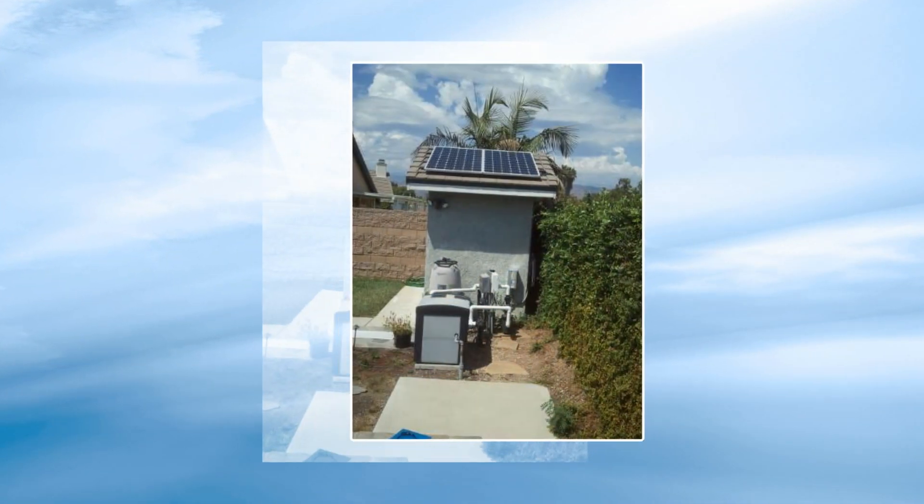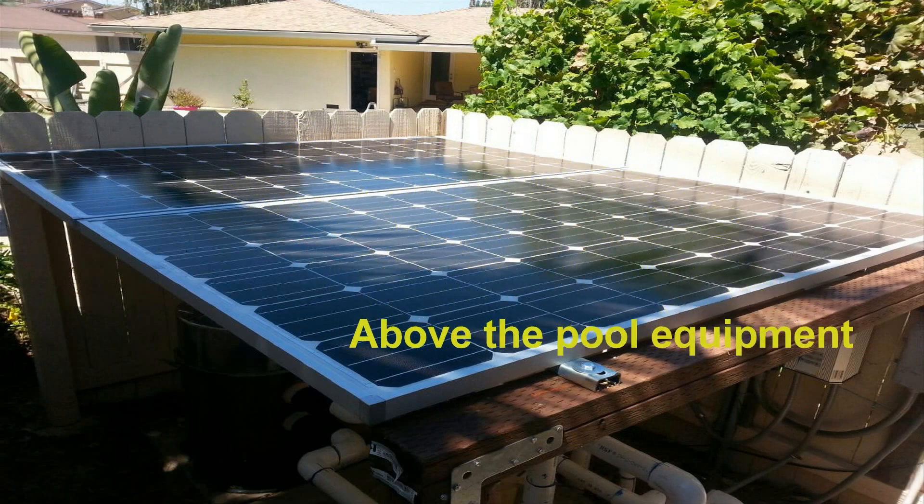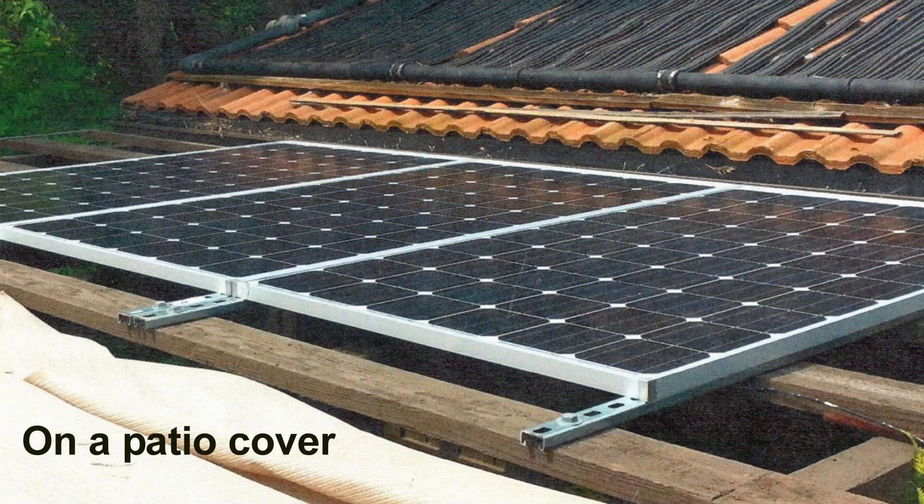We will find a suitable place for your panels. They can be located on top of a shed, over the equipment, on a patio cover or a sunshine wall. We can even use a pole.